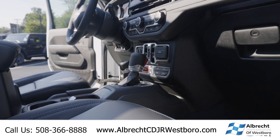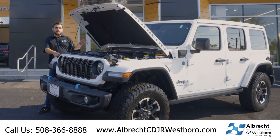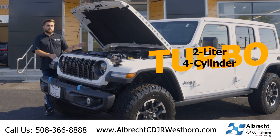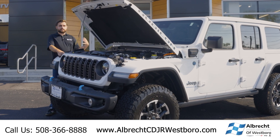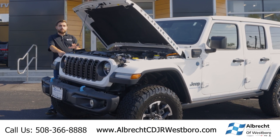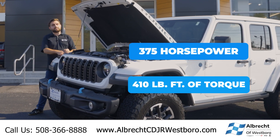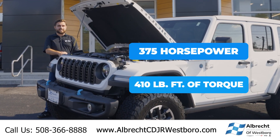So unlike most Wranglers, this is a plug-in hybrid. It's powered by a turbocharged 2-liter four-cylinder motor, and it has a pair of electric motors underneath. So with that, you're going to get 375 horsepower and 410 pound-feet of torque while protecting the environment.